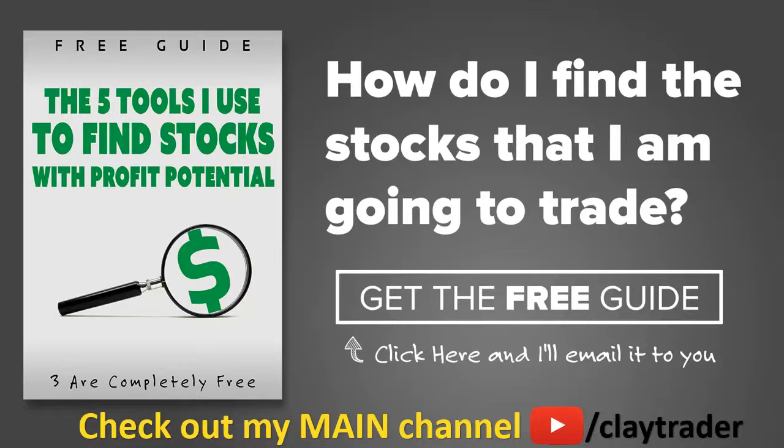One of the most popular questions I get is: how do you find the stocks that you trade? So what I've done is put together this free resource guide, where I talk about the tools I use to locate stocks that I find interesting and think may have potential. If that sounds like something that could add value to you as a trader, by all means click right there to get access to the guide. The guide itself is very short and to the point, and it is free. Thanks for watching. Have a good one.